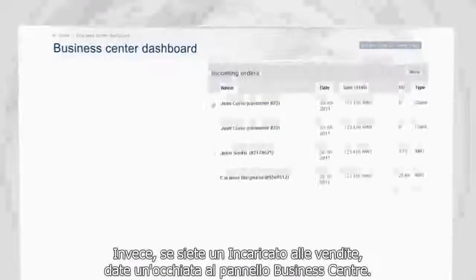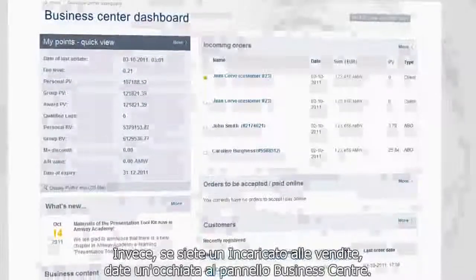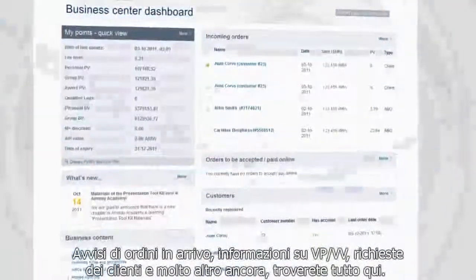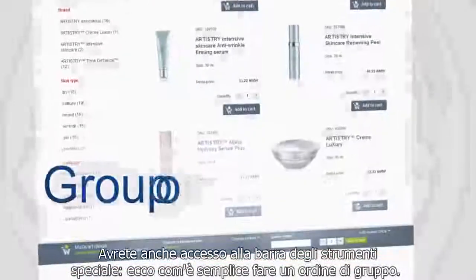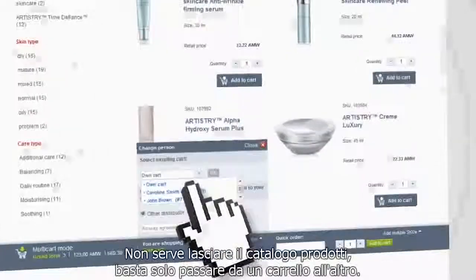On the other hand, if you're an Amway business owner, take a look at the business centre dashboard. Alerts about incoming orders, PVBV information, customer requests and more are all there. You also have access to the special toolbar. See how easy it is to place a group order — just switch between the carts without leaving the product catalogue.